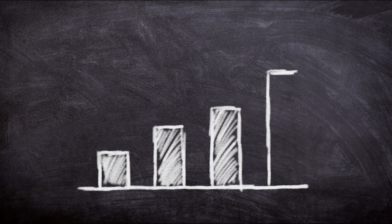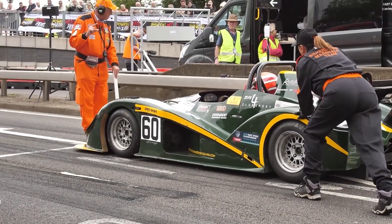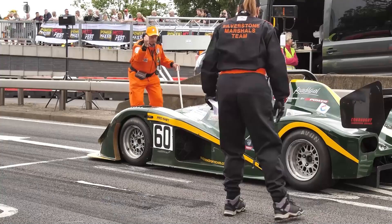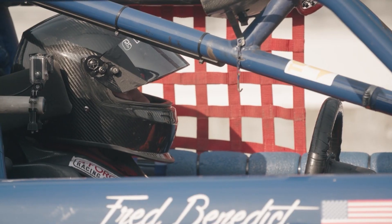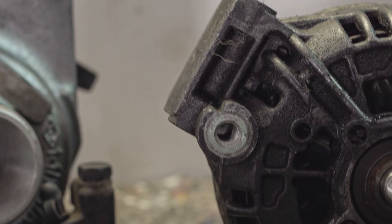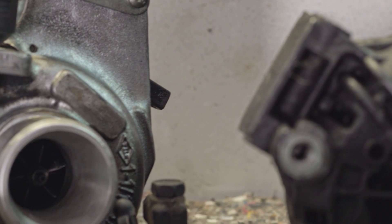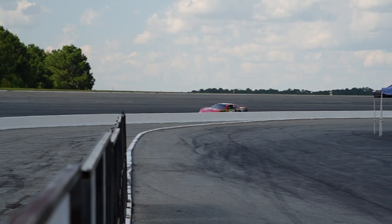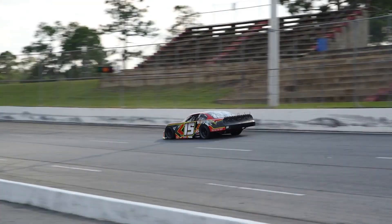F1 teams and engine manufacturers develop proprietary technology that is kept under wraps, giving them a competitive edge over their rivals. These technological innovations, whether in hybrid powertrains, turbochargers, or fuel management systems, are often patented, and the costs involved in developing and protecting these patents contribute to the overall cost of the engine.